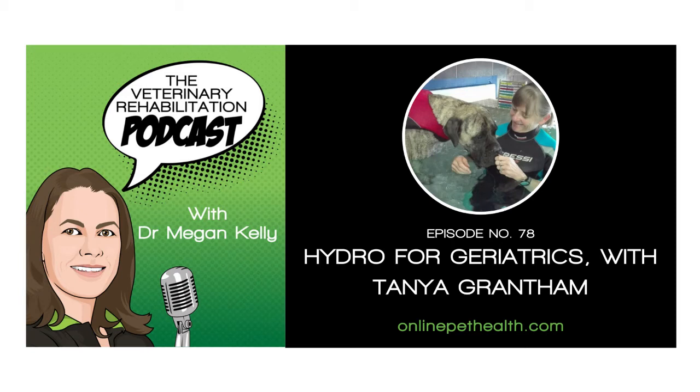You're listening to Online Pet Health Podcasts with Dr. Megan Kelley, continuing education for veterinarian rehabilitation therapists. Learn more at OnlinePetHealth.com.